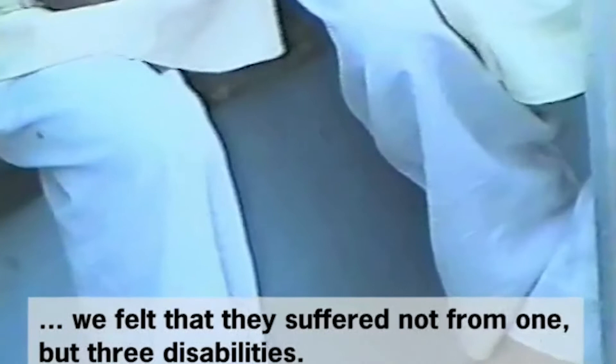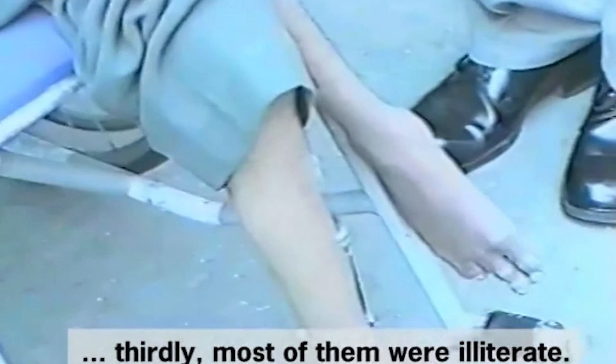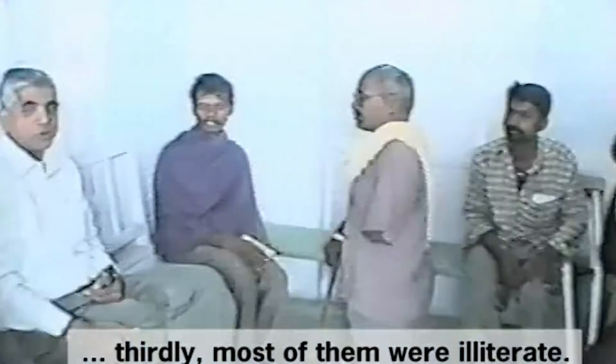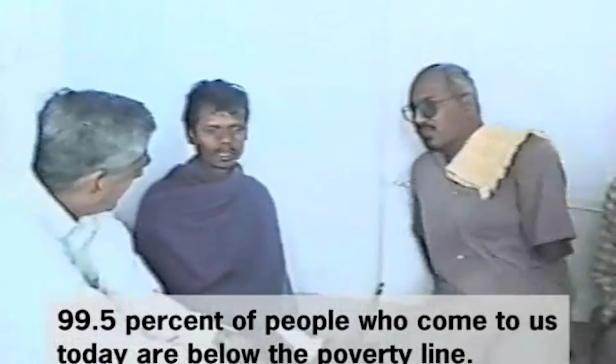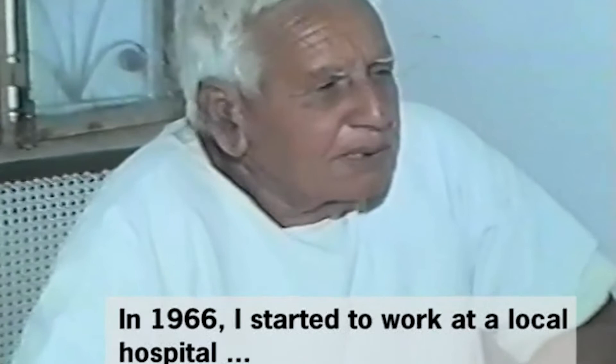We identified the problems of the handicapped and felt that they suffered a lot. They had three disabilities: they were physically handicapped, financially extremely poor, and currently most were neglected. 99.5% of the people who come to us today are below the poverty line. In 1996, I was at the Sawai Man Singh Hospital here, where they were being treated and trained.